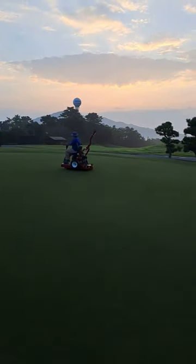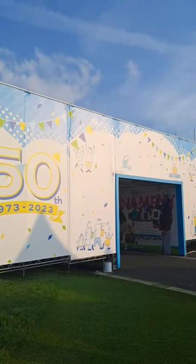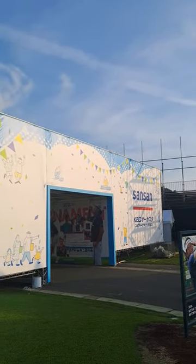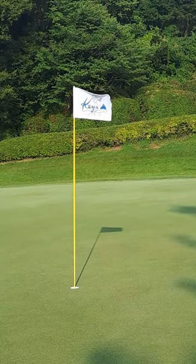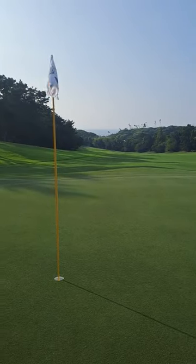I'm at Kea Golf Club this week watching the work that's being done to prepare these greens for the 50th KBC Augusta tournament. These are cori greens, it's zoysia, and the grass is so stiff that it makes a crunching noise as you walk across the green.